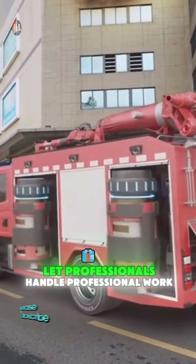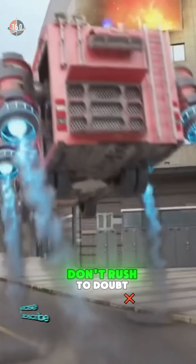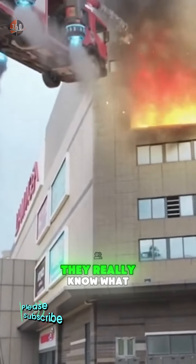That's why I say, let professionals handle professional work. Don't rush to doubt the skills of firefighters — they really know what they're doing.